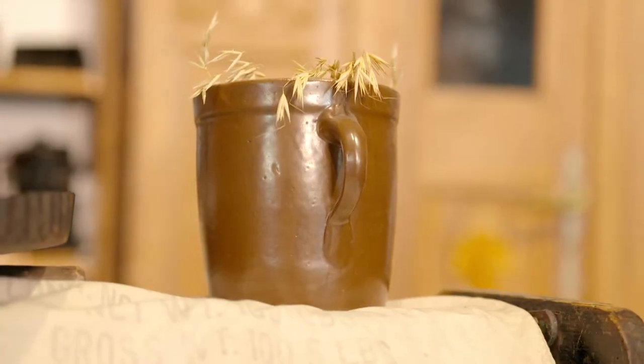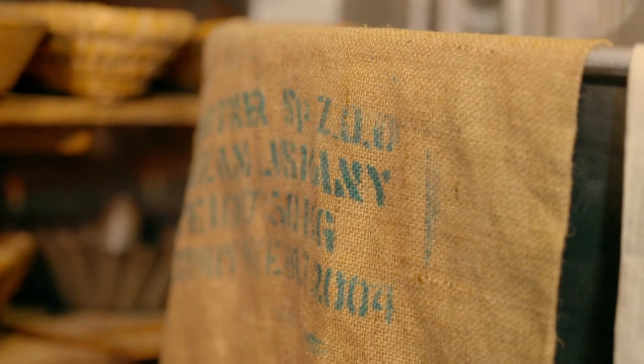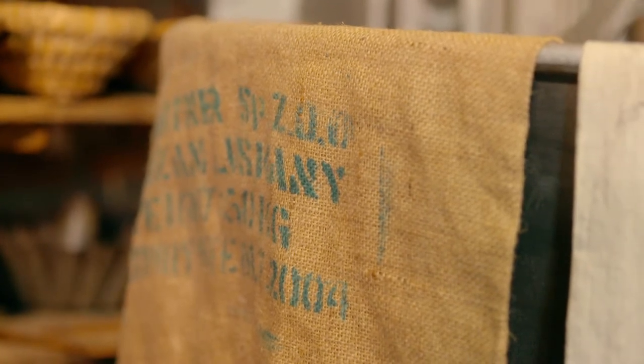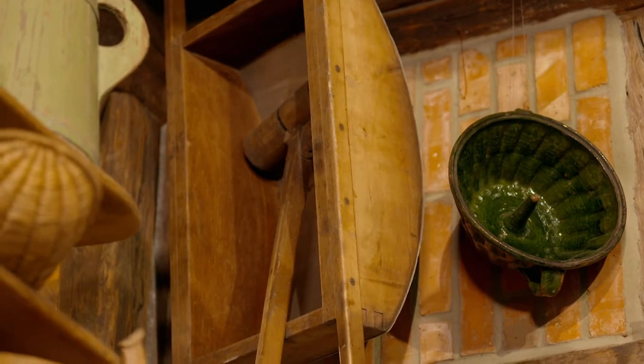Od zawsze był Pan związany z chlebem. W Pana rodzinie byli piekarze? Tak. Mój ojciec się uczył za piekarza. Potem ożeniłem się – też był piekarzem. Potem mój brat woził piekarza mąkę. I postanowiłem właśnie coś zrobić dla upamiętnienia tego zawodu.